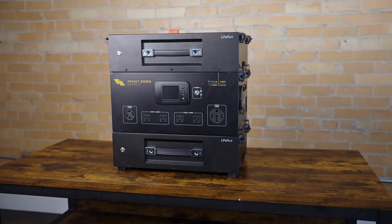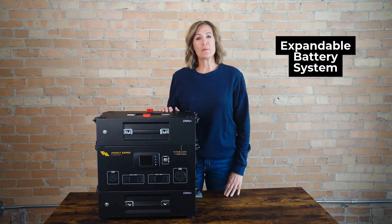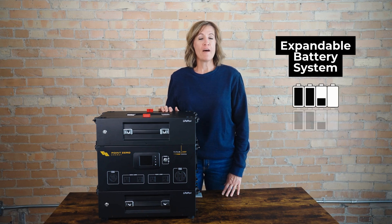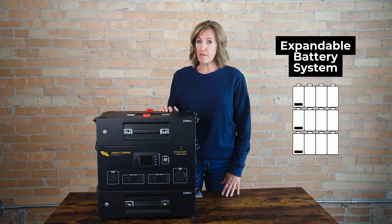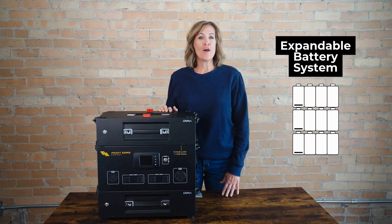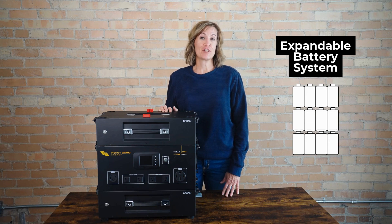PointZero Energy has also pioneered the modular battery system. The 240SP's expandable battery system can grow up to 27,500-watt-hours. That's enough to keep a fridge running for multiple days, charge a smartphone 2,500 times, and power a TV for over 270 hours — that's 14 seasons of your favorite show.